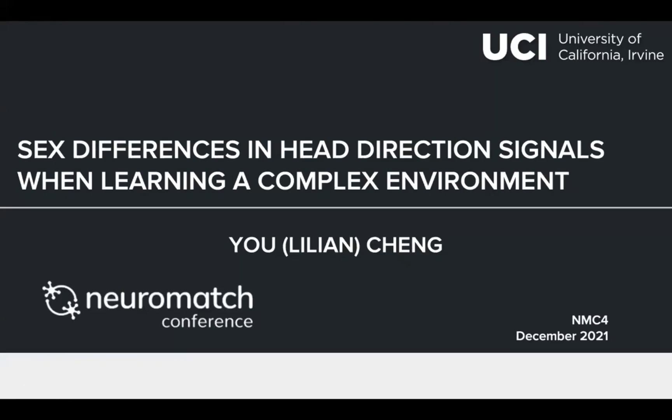Hello, everyone. I'm Lily Chen from the Department of Cognitive Sciences at UC Irvine. Today, I'm going to talk about my study on the sex differences in head direction signals when learning a complex environment.